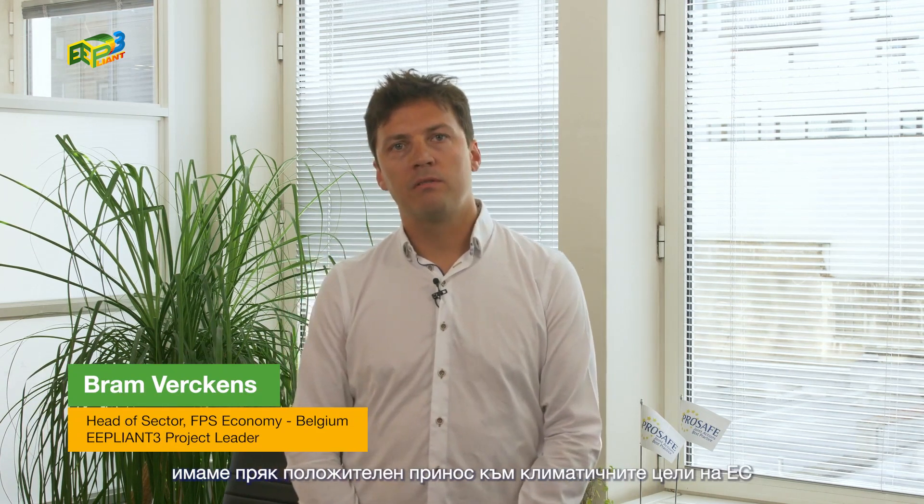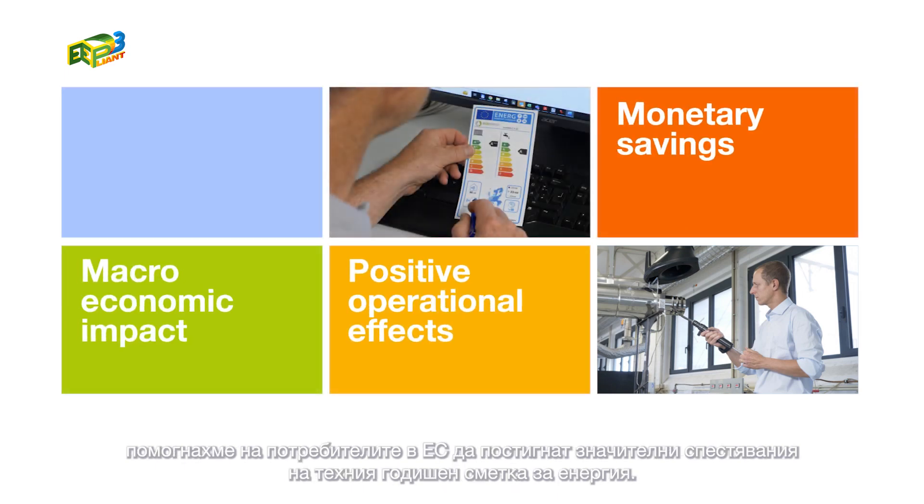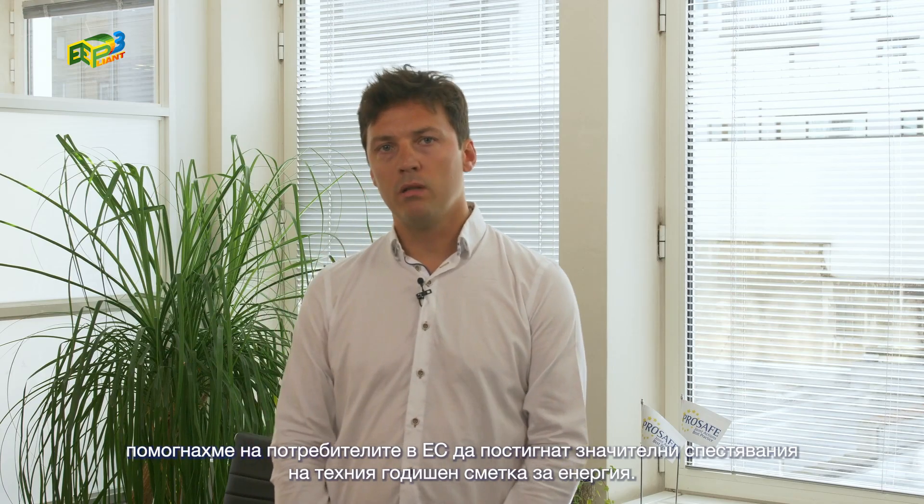Through E-Pliant 3, we have had a direct positive impact on the EU's climate goals with two major types of savings: energy and monetary. Thanks to E-Pliant 3's product testing and enforcement actions, we have helped EU consumers achieve significant savings on their annual energy bill.